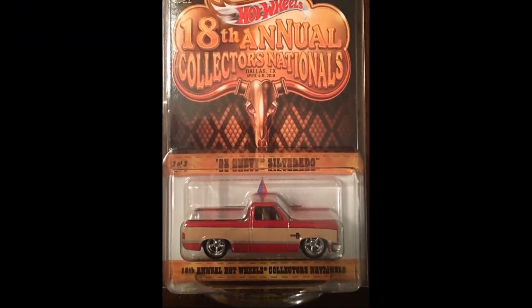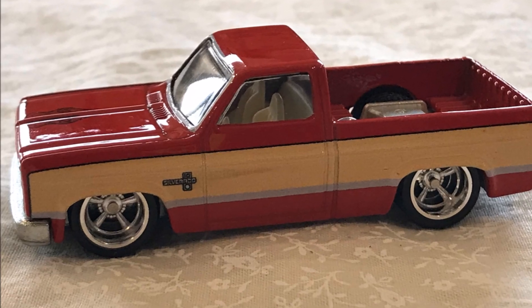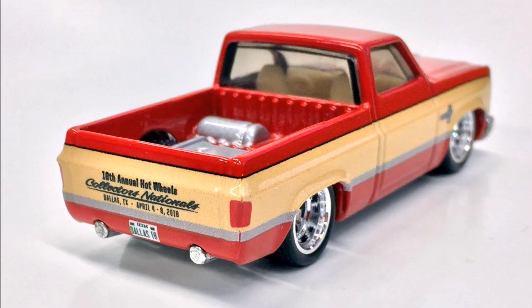The second car is the 83 Chevy Silverado. There's good detail on the tailgate of this truck with the Nationals Convention info on it.